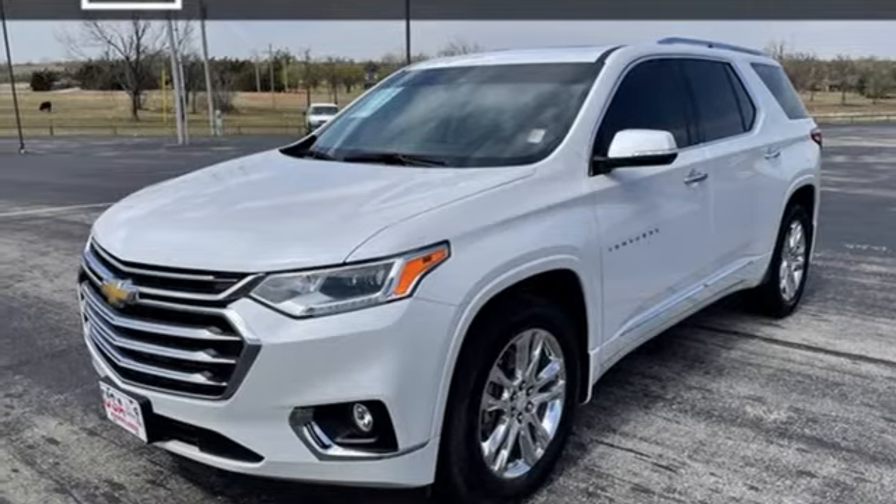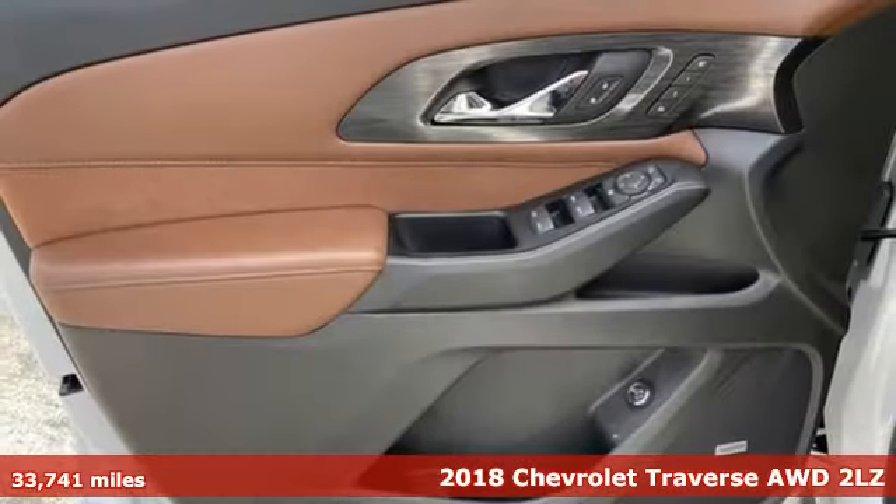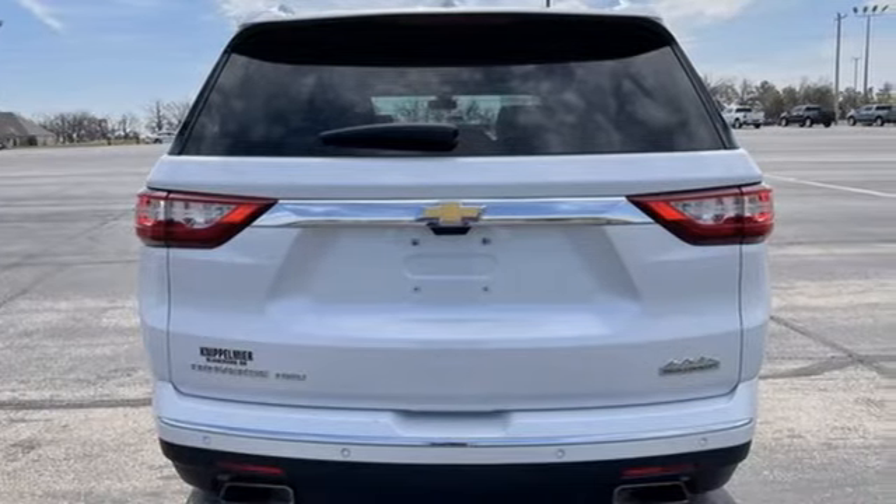Here's a 2018 Chevrolet Traverse. Style, space, and amenities — this is everything but compromise. And with features like these, every drive is a pleasure.